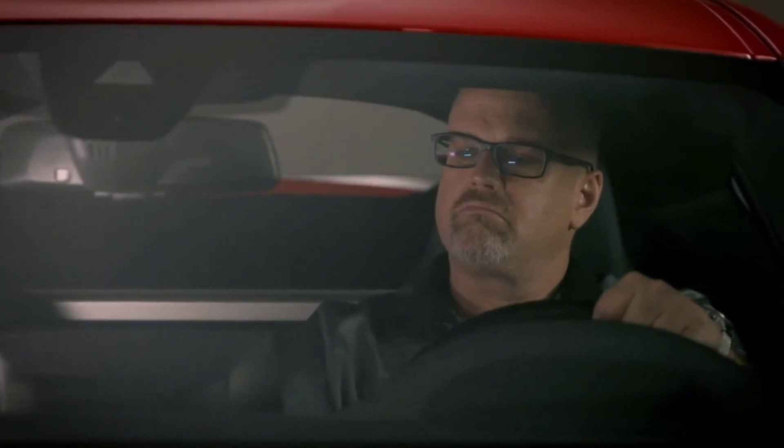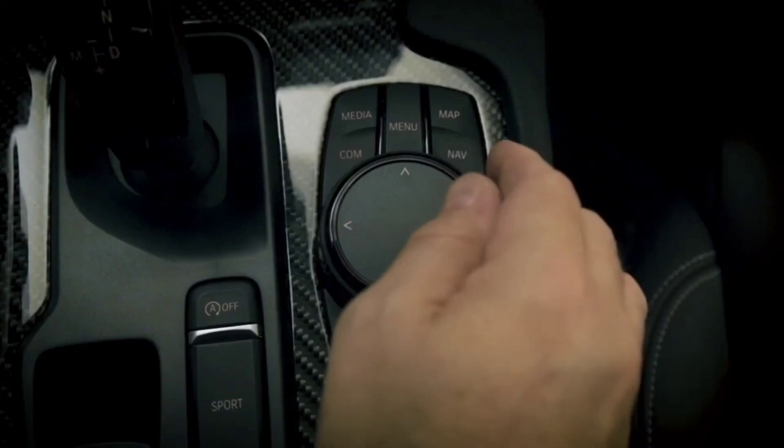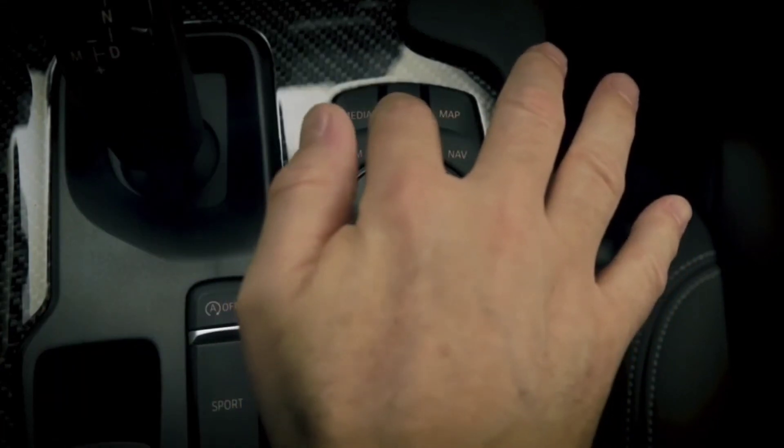To return to the main menu from any of these sections, push the Toyota Supra Command controller to the left, or press the Menu shortcut button.